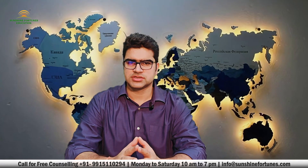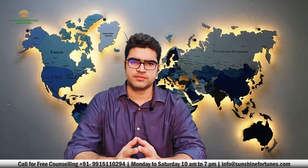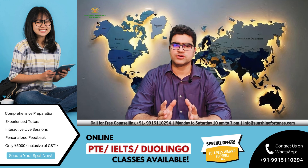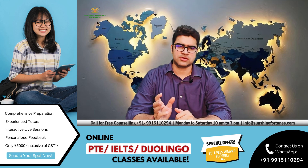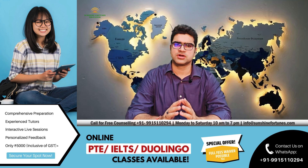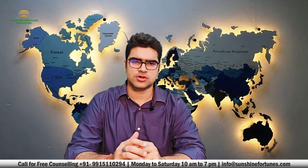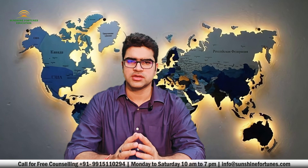First things first, let's talk about choosing the right course and institution. You would be surprised how many applications get rejected because of a mismatch between the student's academic background and the course they have chosen. New Zealand immigration authorities are keen to see that you have chosen a course that aligns with your previous education or work experience. Pick a course that complements your past studies or career goals, and choose an institution recognized by the New Zealand Qualifications Authority, also known as NZQA, to ensure the course is credible and meets the necessary standards.